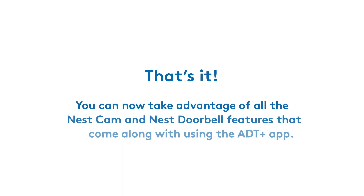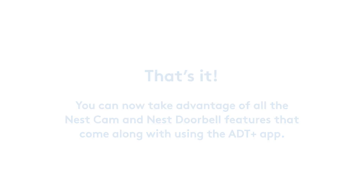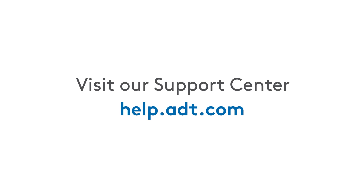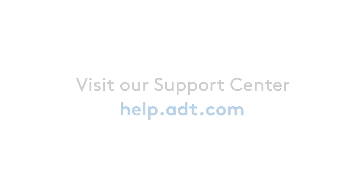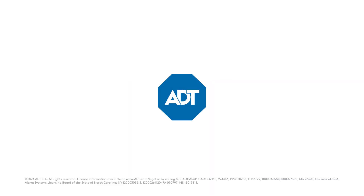That's it. Now you know how to use the Nest Cam and Nest Doorbell features that come along with your ADT Plus app. Need more help? Visit the ADT Support Center at help.adt.com for more information about your ADT smart home security devices and system, or to chat with an agent. Thank you very much.